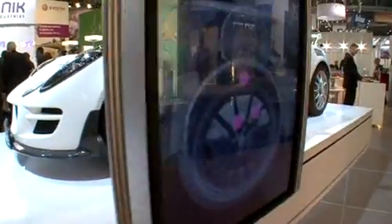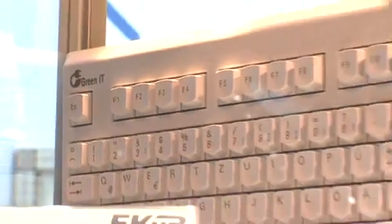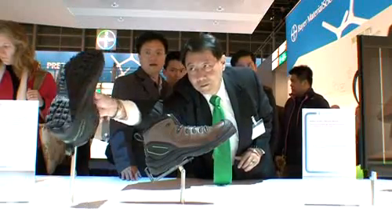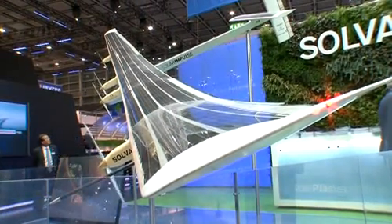The plastics exhibition K in Düsseldorf shows that the future of the material is still wide open, not only in the automotive sector — partially biodegradable green IT keyboards, shoes entirely made from renewable plant materials, or inspiring high-tech applications. The prospects are almost limitless.